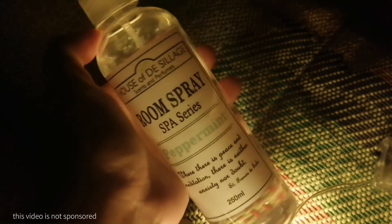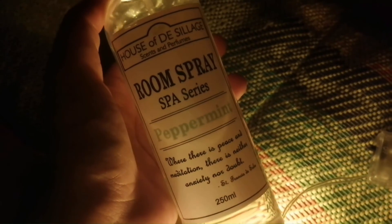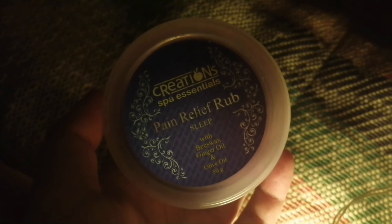For my good night essentials, nagsispray ako ng peppermint spray from House of the Silage — it is the Room Spray Spa Series. Tapos, ito namang Pain Relief Rub from Creations Spa Essentials ay iniiwan ko lang na bukas throughout the night, kasi nakaka-relax din yung amoy niya. By the way, yung variant na to ay yung Sleep Variant.